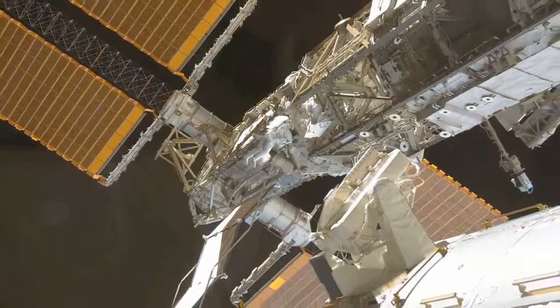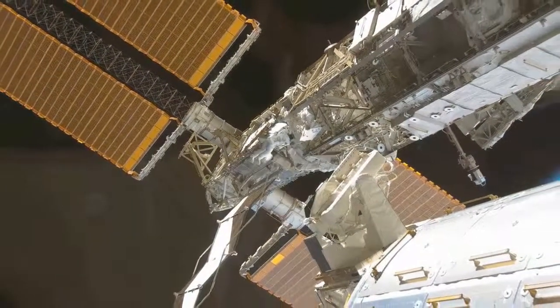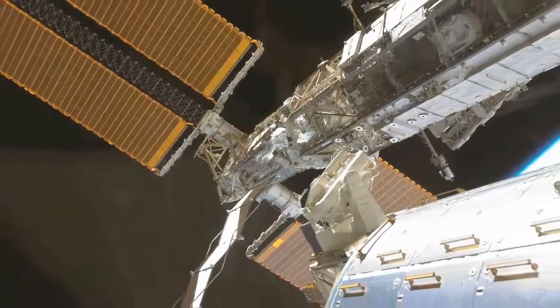This is the International Space Station — a very good example of what human beings can do when we work closely together.